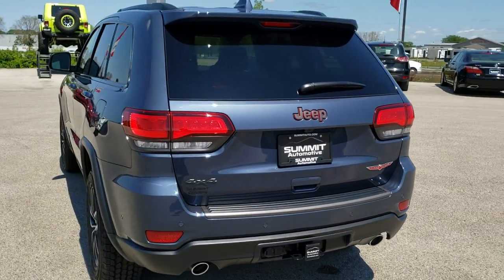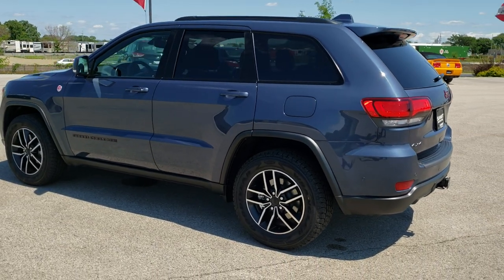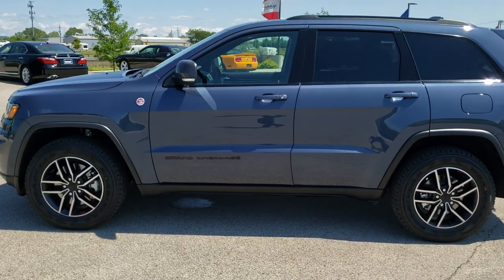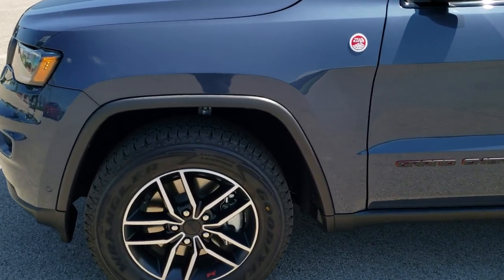Slate blue metallic is the color. We shoot all of our videos in 1080p 60 frames per second, so if you have HD capabilities on your computer, tablet or smartphone device, turn them on right now because it is definitely your best way to check out the quality and the styling of the vehicle before seeing it in person.